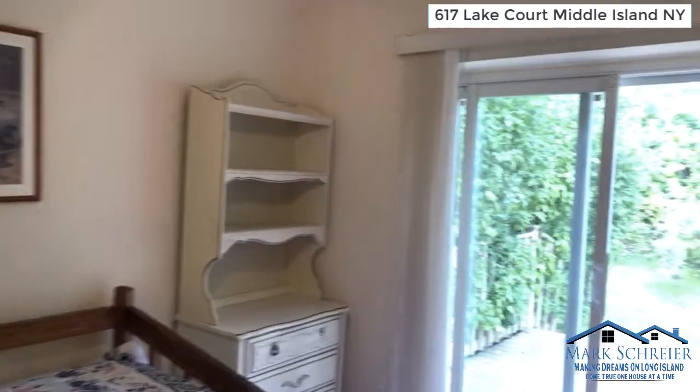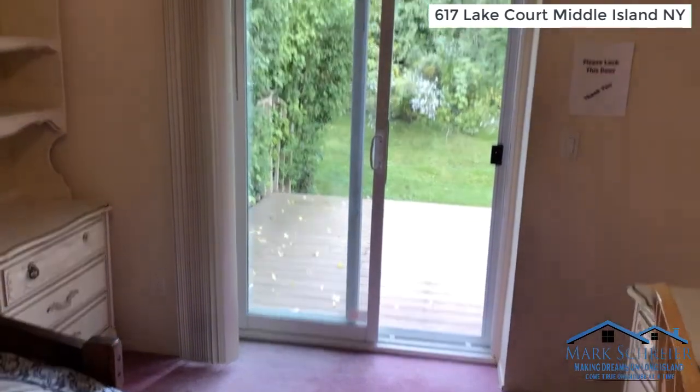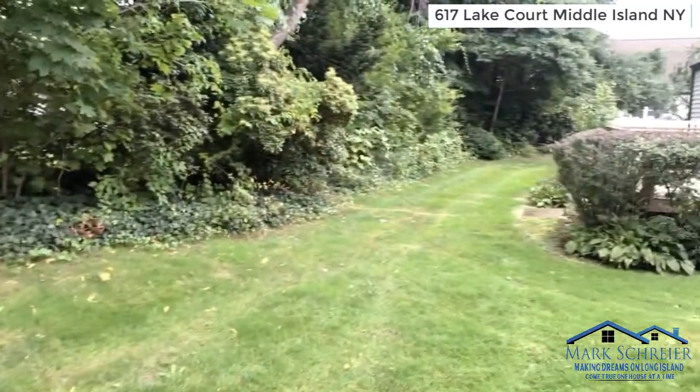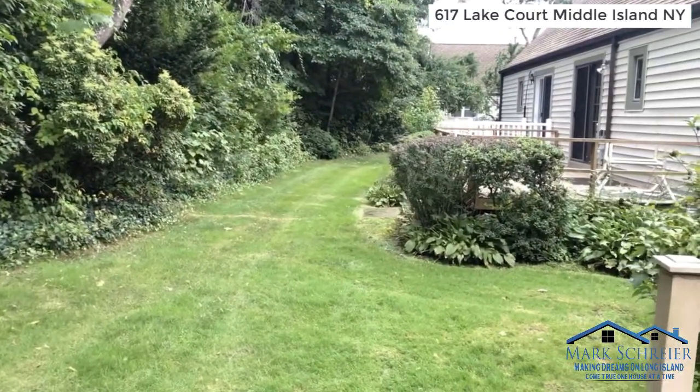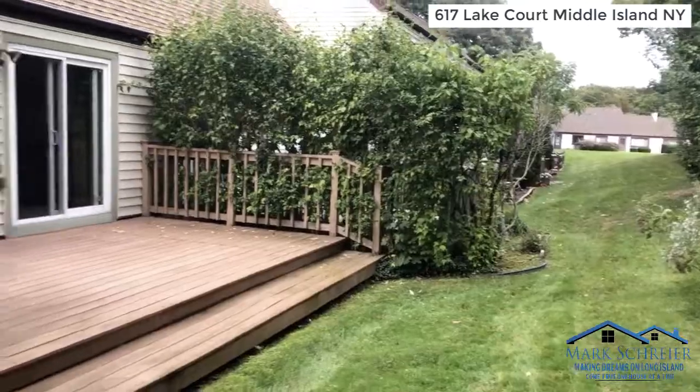As we go into the second bedroom, which has access to the outdoor patio deck — a composite wood deck that's lower maintenance — you'll see a beautiful common backyard area in a very quiet community.